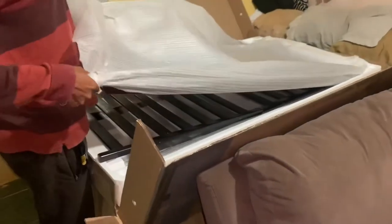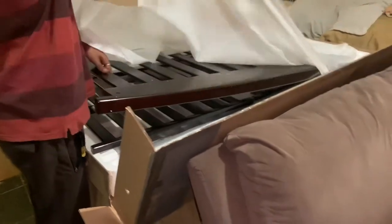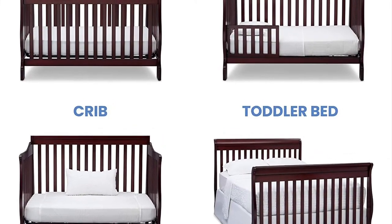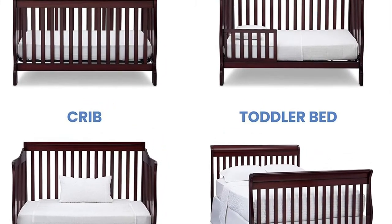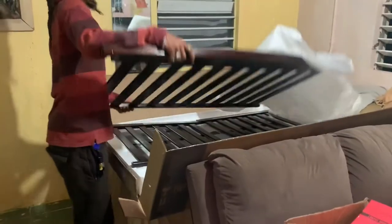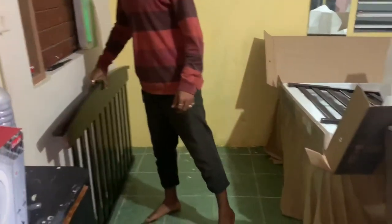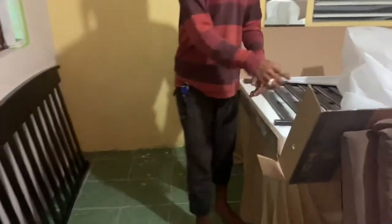This crib is supposed to last your child up until adolescence. It turns into basically a full-size bed — crib, toddler, and beyond. I'll try to insert an image to show you. You can see some of the bars; it has a halfway bar that comes with it, and that's for when the kid's at the toddler stage when you put down the bed. It has a railing.